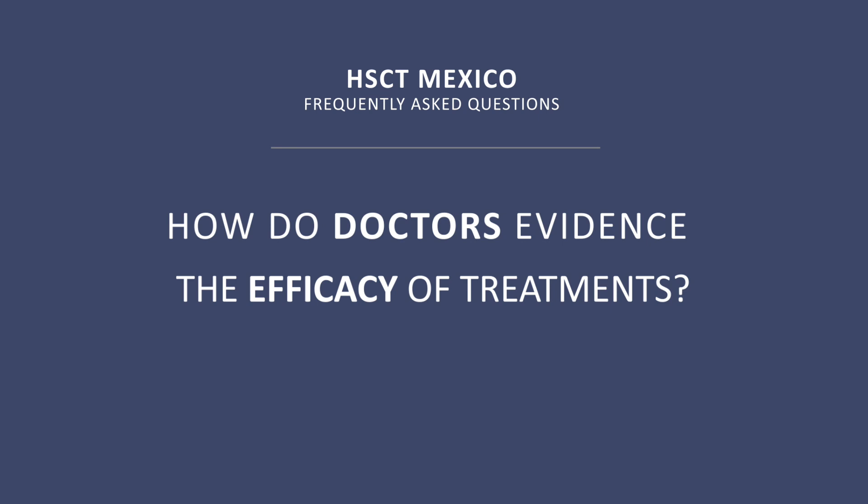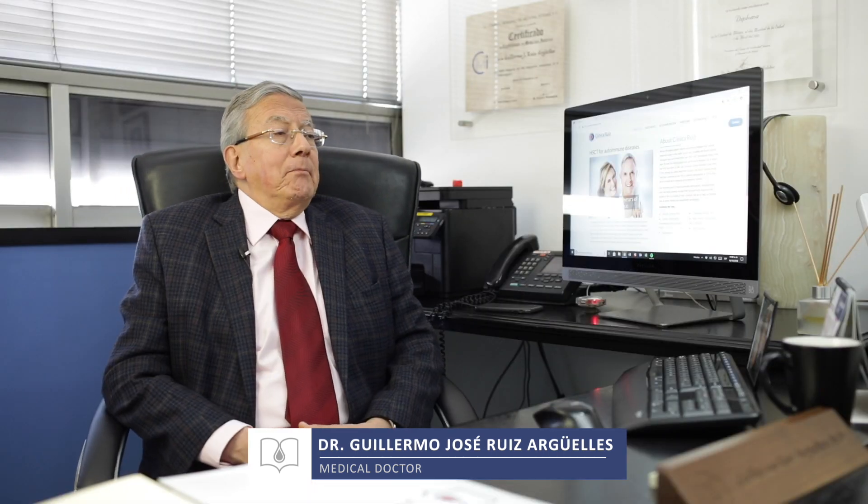How do doctors evidence the efficacy of treatments? The only way to do that is by analyzing long-term results and comparing them with those employed in other parts of the world. We have been able to publish our results and prove that they are about the same as those obtained in other venues worldwide. Interestingly, the safety of our procedure seems to be better than that of other procedures used in other parts of the world.